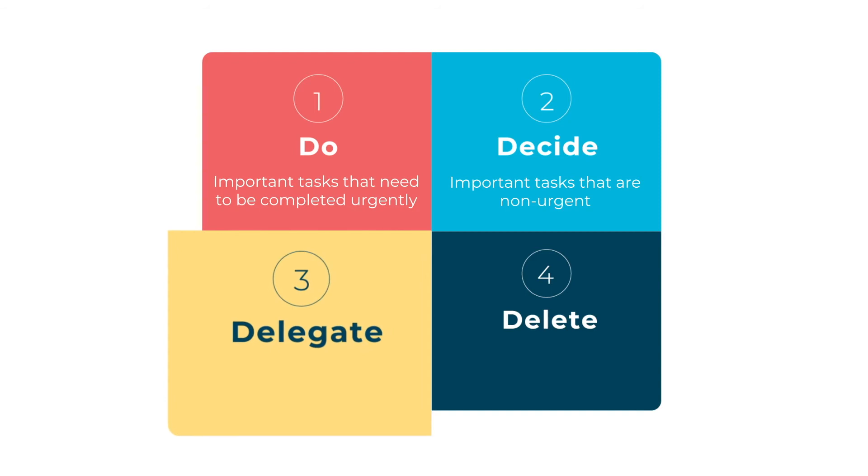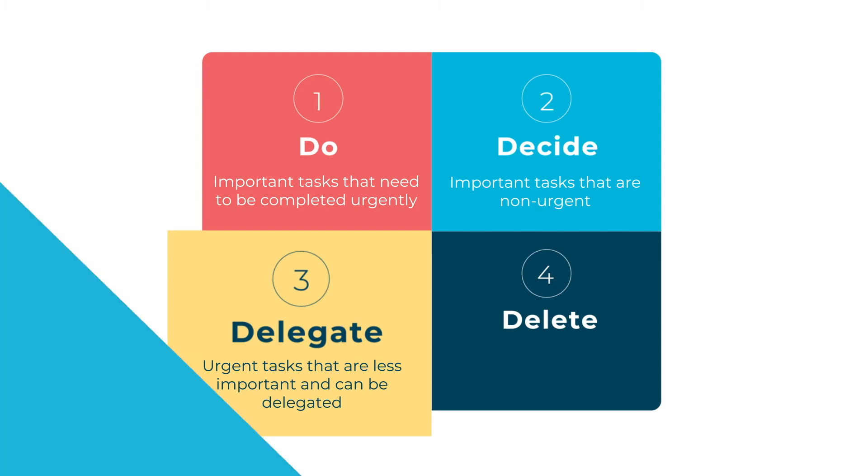The third quadrant is for tasks which are urgent, but can actually be delegated, meaning that they are less important to you and don't specifically need you to complete them. For example, if someone calls you to ask if you can step into a meeting, you can suggest someone better sits in. Lower value tasks that don't require your level of expertise can be delegated, as well as jobs that require the expertise of someone else.